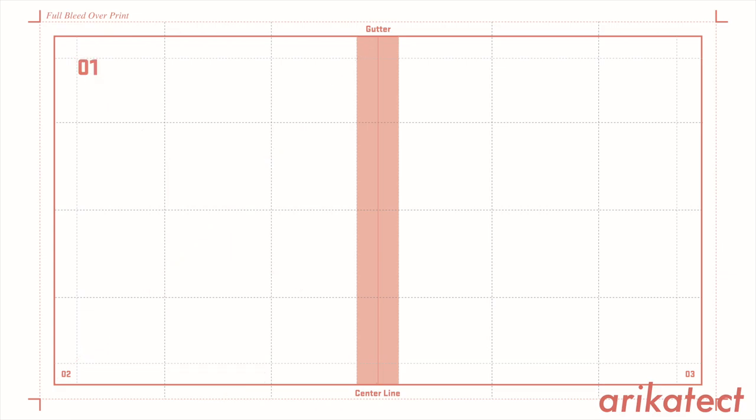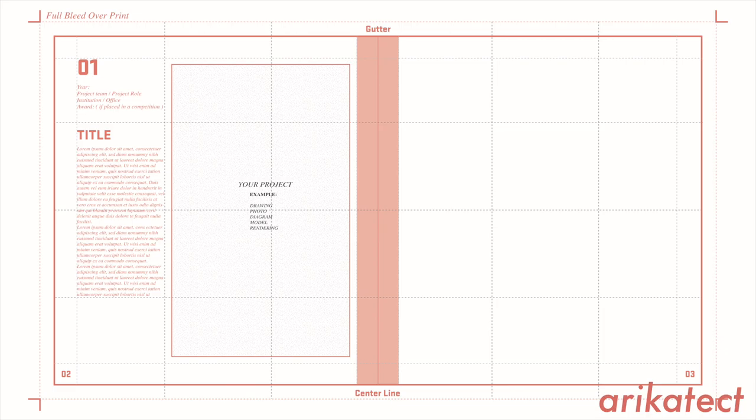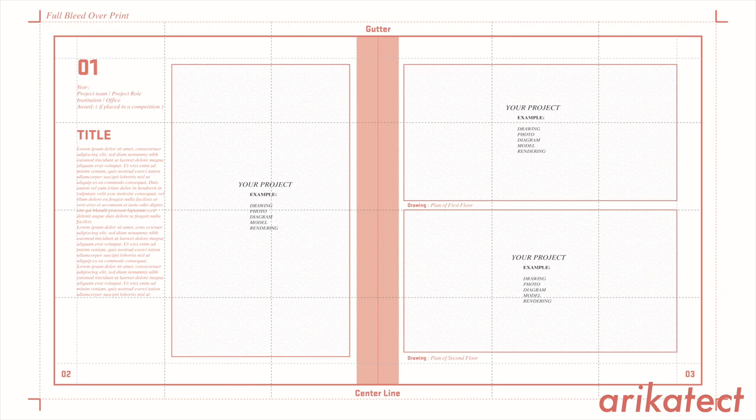When building the template for the cover title page for each project, you're going to need a few details. For my portfolio, I decided to use project numbers instead of going chronologically. Your first step would be adding a project number. The second step would be adding a title — make sure it's in a semi-bold font that's large and easy to see. The third step would be adding any information like year the project was completed, your project role, the institution or office the project was completed at, and if it was entered in a competition or won any awards. The fourth step would be adding a project description that best helps explain your project and ideas. The fifth step would be adding an image or drawing that best represents your project as a first impression.